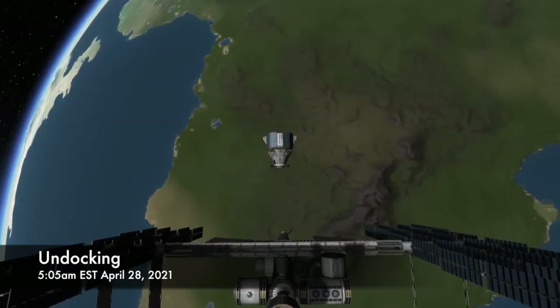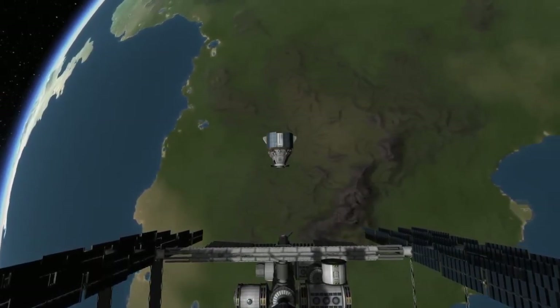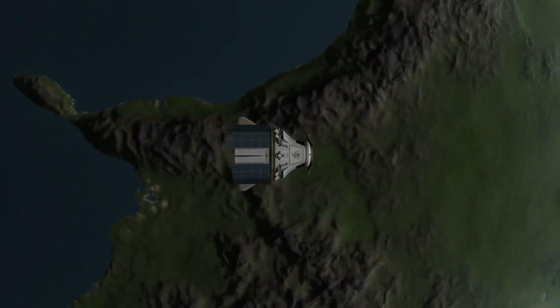As Dragon backs away from the orbiting outpost, it will begin using its own thrusters to increase its rate of separation. After Dragon is a sufficient distance away from the space station, it will carry out a series of maneuvers that will ensure that it won't collide with the station at a later date.